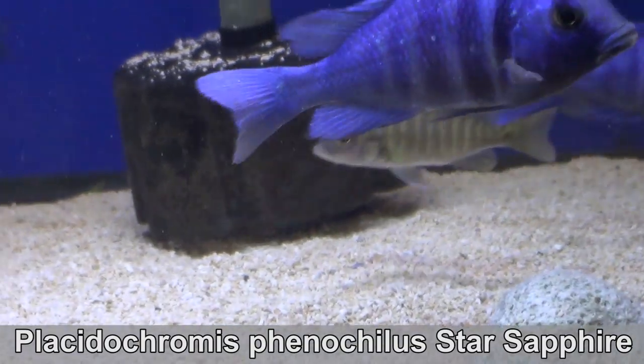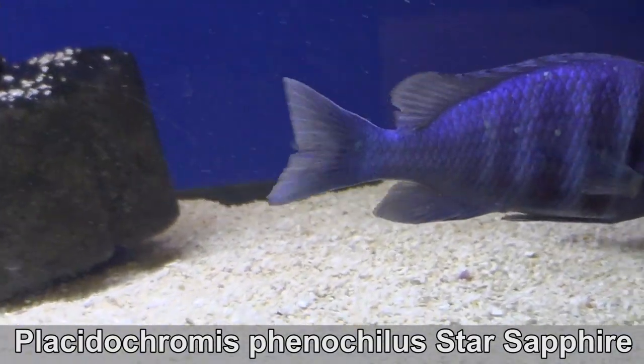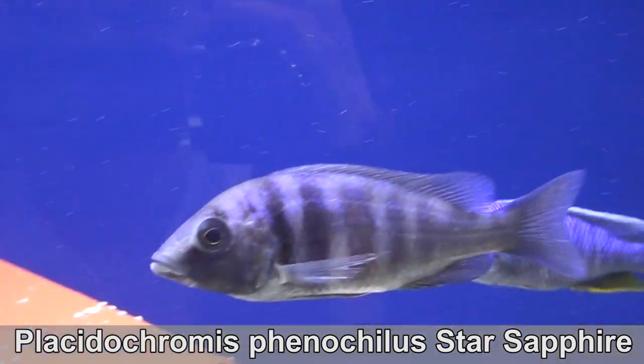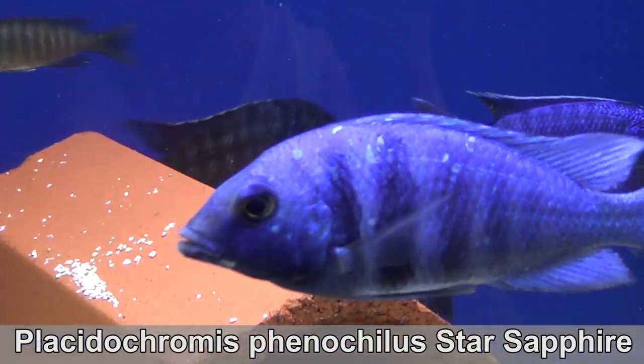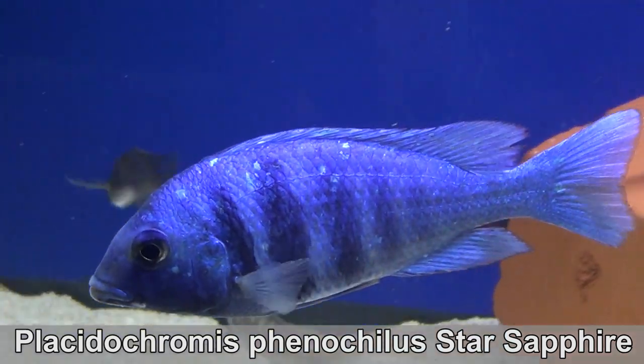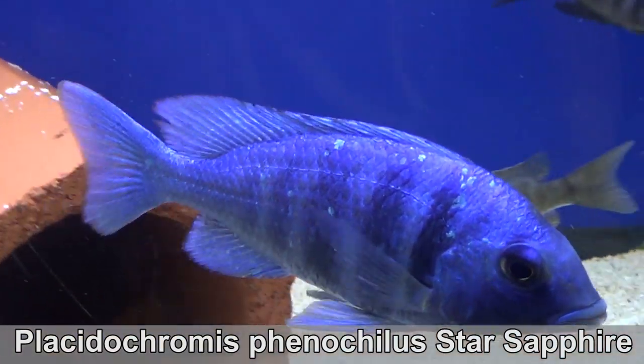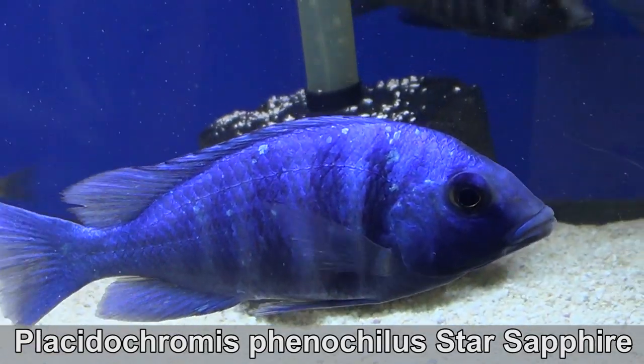Placidocromis phenocellus, the star sapphire cichlid. The sparkles on this hap will eventually cover their whole body. In the wild, this fish is known as an opportunistic feeder — he will let other fish, their host, dig in the sand and then eat what comes up.